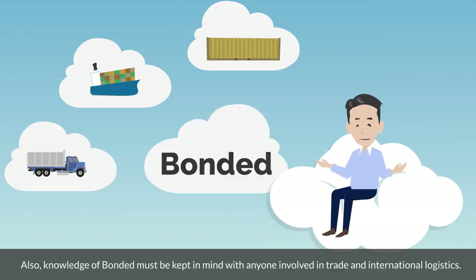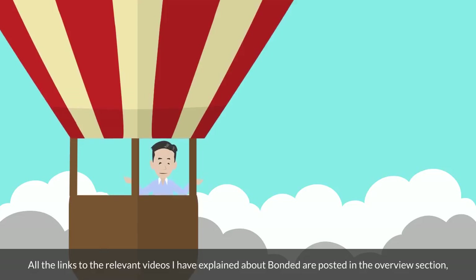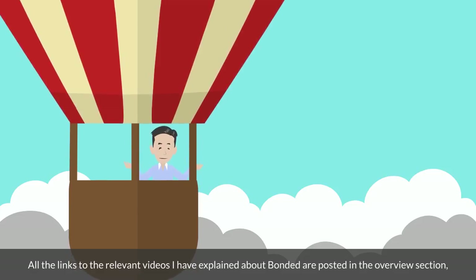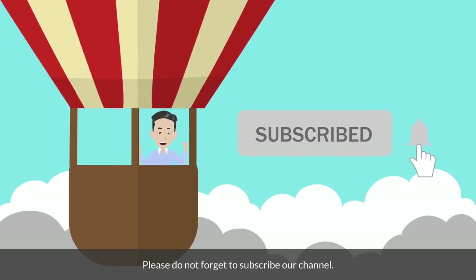Knowledge of bonded must be kept in mind by anyone involved in trade and international logistics. I hope you have a good understanding of bonded transportation. All the links to the relevant videos I have explained about bonded are posted in the overview section, so please take a look at them as well. Please do not forget to subscribe to our channel.